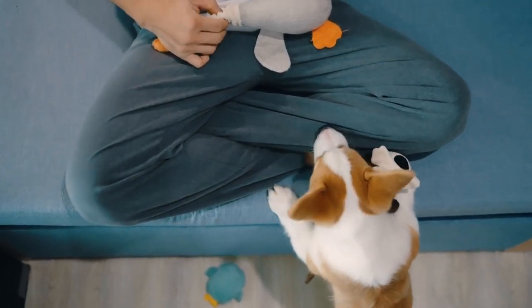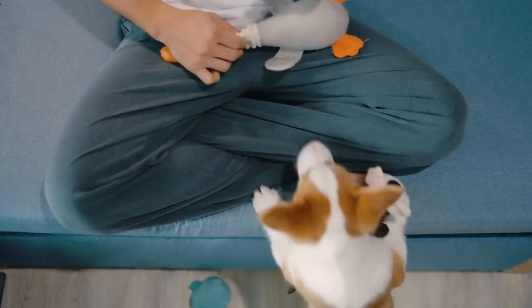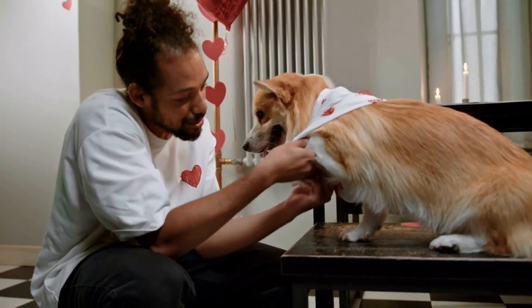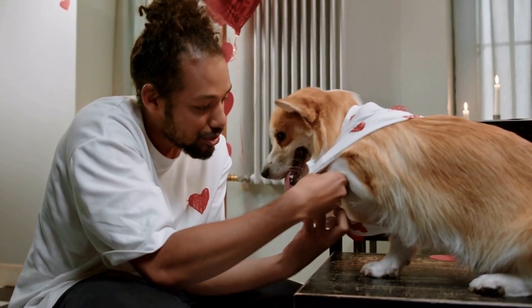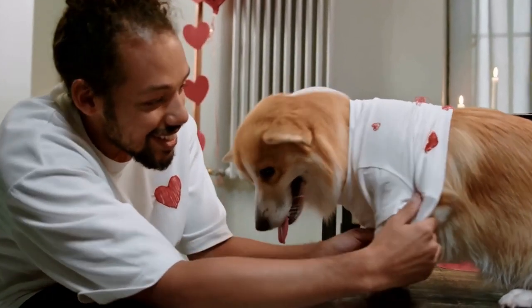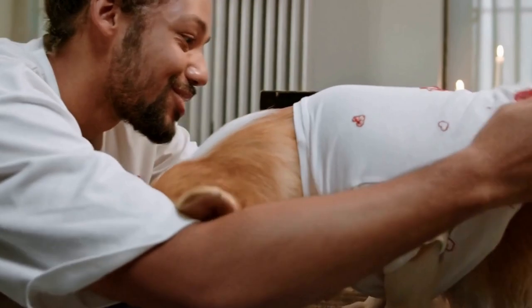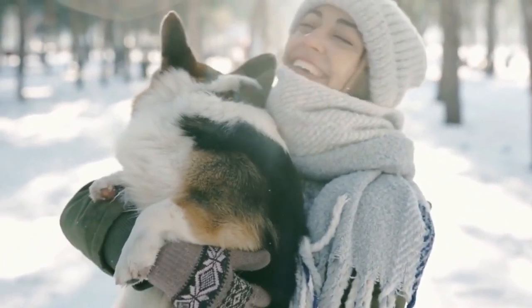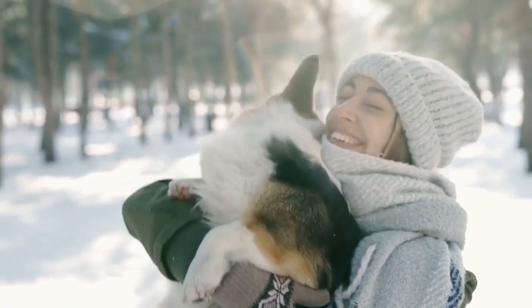Cardigan Corgis are adorable and playful dogs that require regular grooming to keep them looking their best. In this video, we will explore the essential grooming routines for cardigan corgis, including bathing, brushing, nail trimming, and ear cleaning. By following these routines, you can ensure that your cardigan corgi stays clean, healthy, and happy.